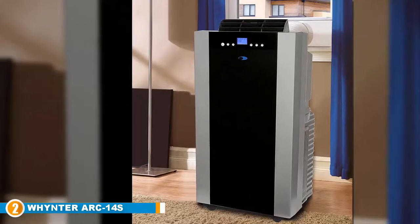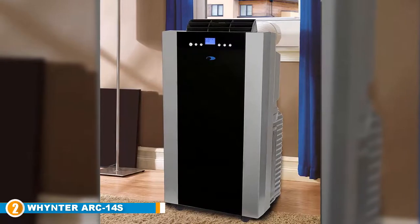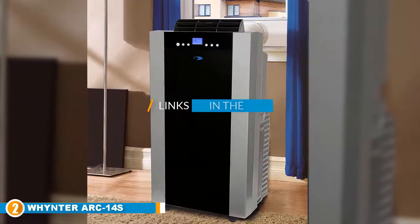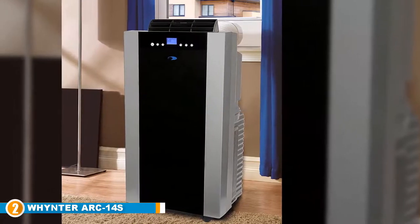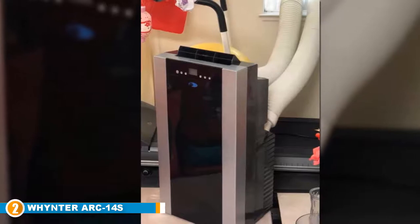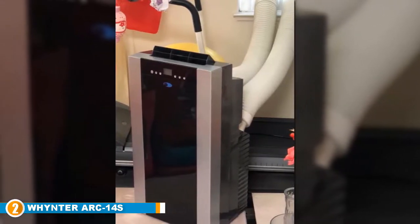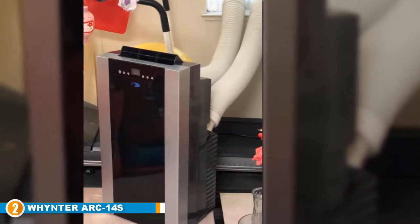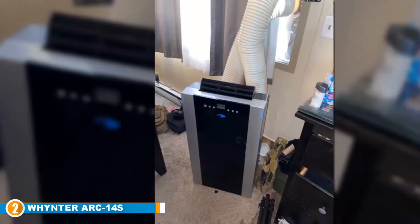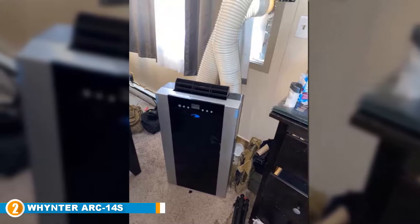Moving on to number two, we have the Whynter ARC-14S 14,000 BTU dual hose ventless air conditioner. The ARC-14S is a little boxy in design and many may not find it the most attractive model. However, what it lacks in good looks it makes up for in functionality. At just under $500, this unit sits at the higher end of the price range, but with the status of being voted Good Housekeeping's 2020 best overall ventless air cooler, this dual hose portable air conditioner might be worth the price.